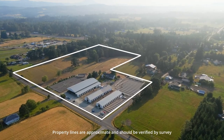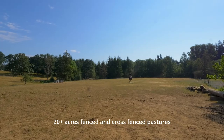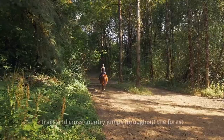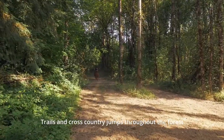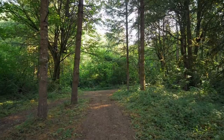Over 20 acres of varied topography consisting of level pastures to wooded trails and even a seasonal pond. Master your skills navigating the multiple cross-country obstacles, or simply enjoy a peaceful stroll through the trails.